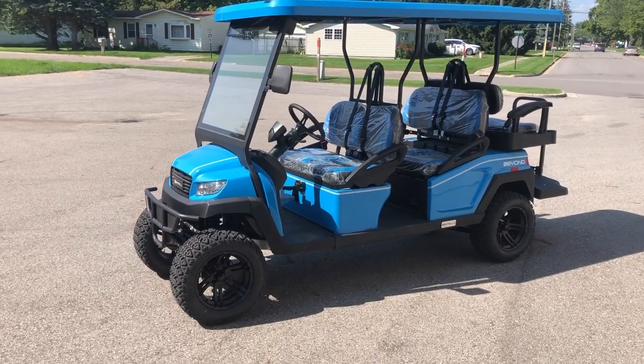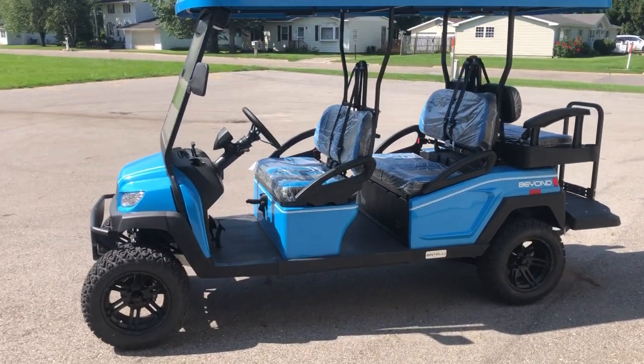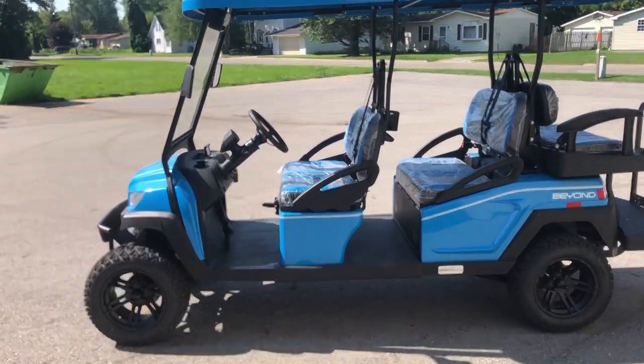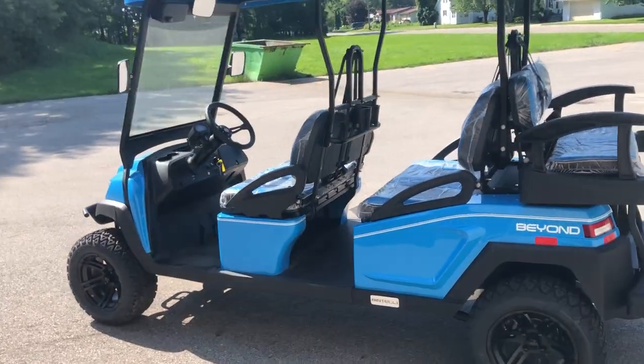Hey guys, Proofofflowersports.com here doing some videos on some golf carts we just got in. This one's a 2024 Bintelli 6-passenger lifted in electric blue.